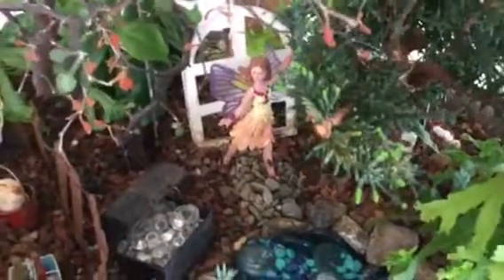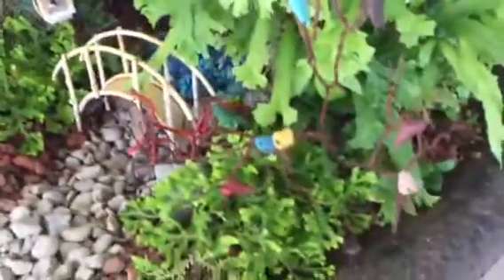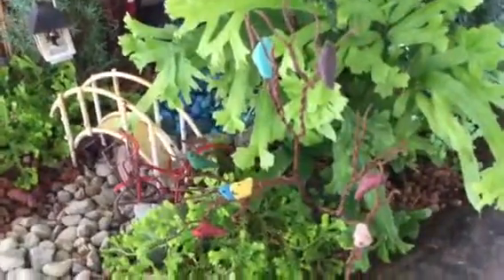Oh, I see legs — who is that? This is Violet! Violet was my first fairy that came to live with me. Hello, Violet — she is not camera shy at all, that girl! And here I have my little birds. Yes, the fairies love little pets.